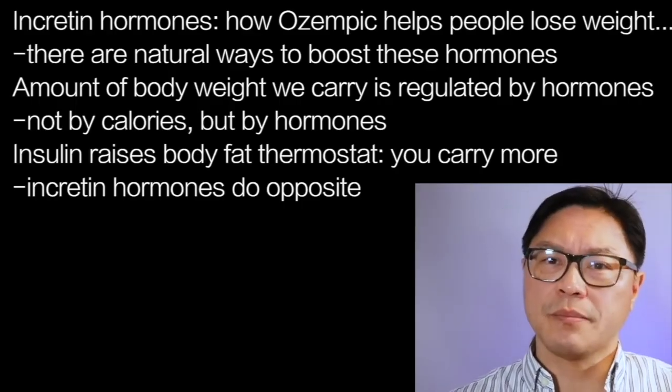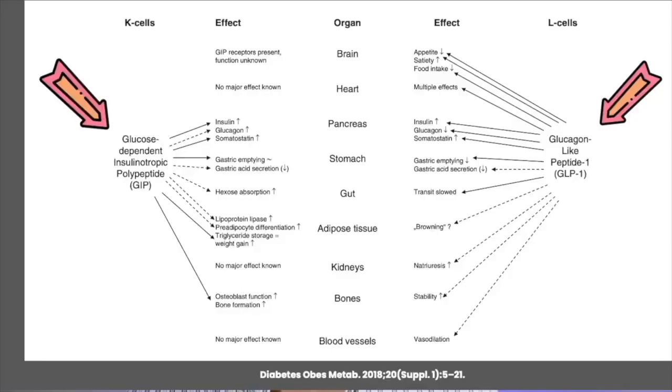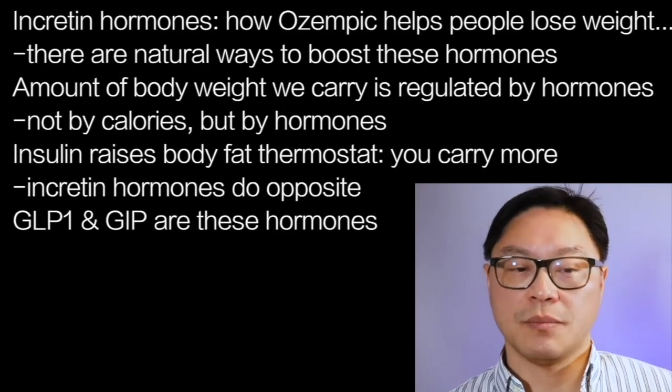But there are also hormones that bring it back down. The incretins are one of those groups of hormones, of which there are several, but the main ones are GLP-1 and GIP. These are the hormones that the various weight loss drugs that have been quite successful recently — such as Ozempic and Mounjaro — affect. In the case of Ozempic, GLP-1, and in the case of Mounjaro, both GIP and GLP-1.